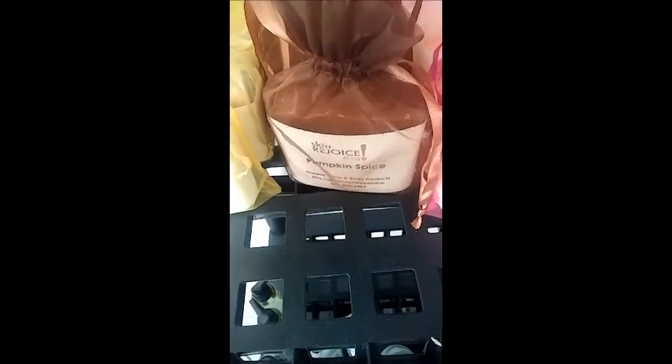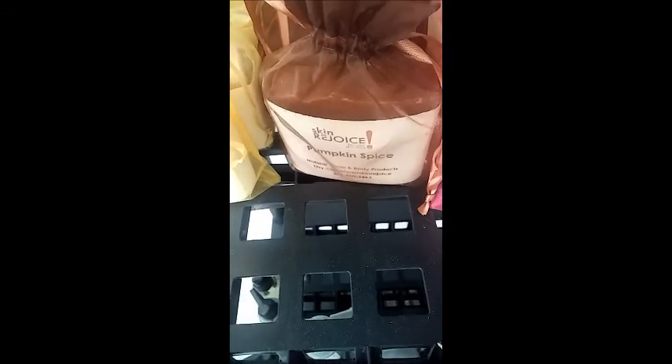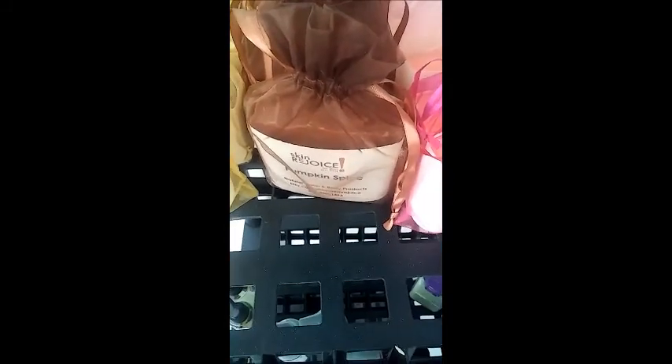A lot of times with our materials and our packaging, we try to make them so they're reusable. So here you have these mesh bags which you could use again, recycle. We're very conscious — of course, you would expect us to be — we make handmade natural products, but we're very conscious all the way around.